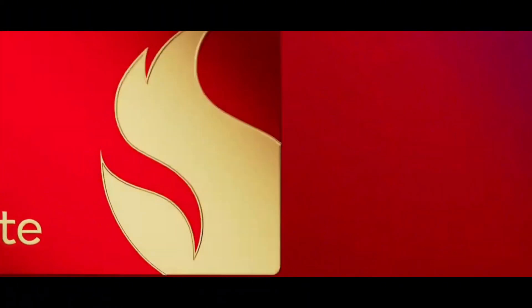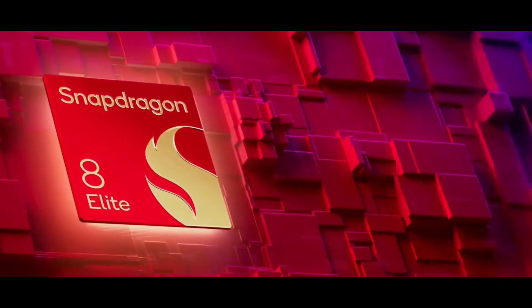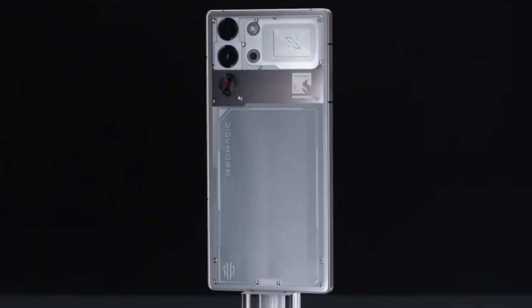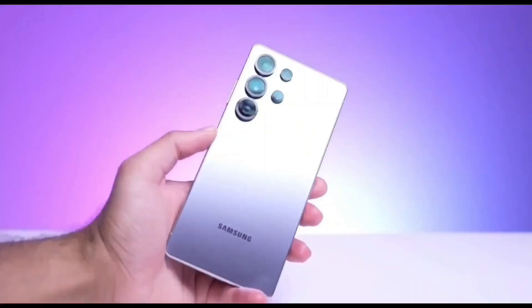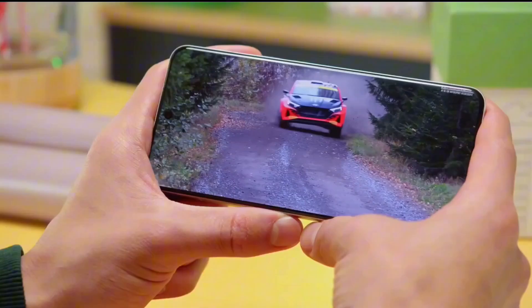I'll keep it real — no fancy jargon, just the good stuff you need to know before this beast hits phones next year. By the end, you'll be hyped, or maybe a little confused like me, but that's the fun part. The Snapdragon 8 Elite from last year was already a monster — it powered flagships like the Galaxy S25 series and made gaming and AI feel next level. But Qualcomm's like, nah, we can do better.